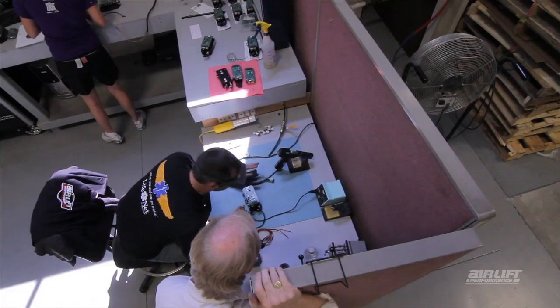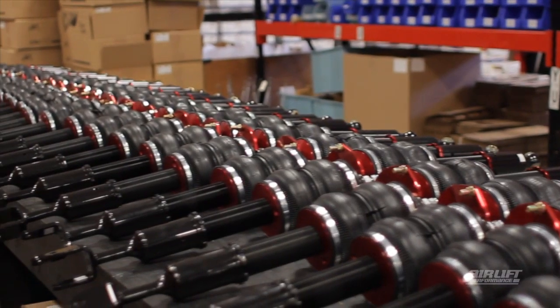We're very passionate about air suspension and we take pride in the fact that we design, manufacture, and sell only the highest quality products.